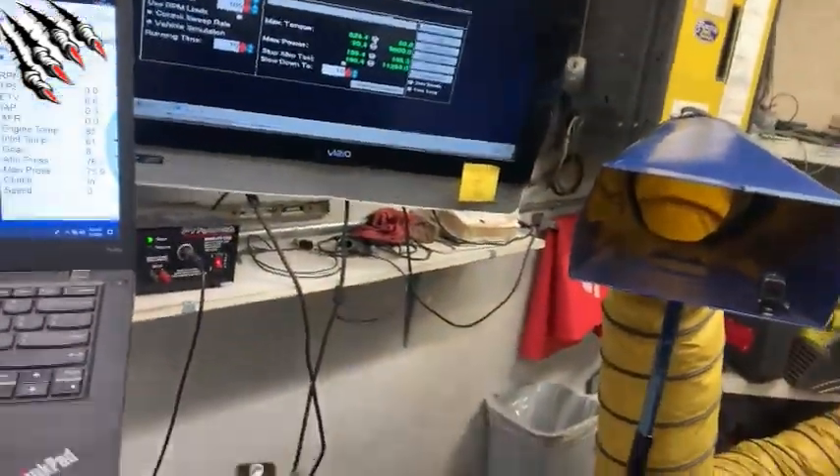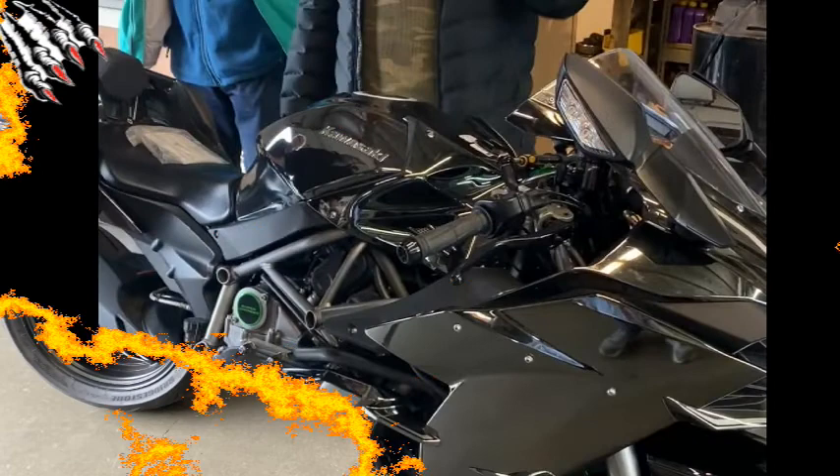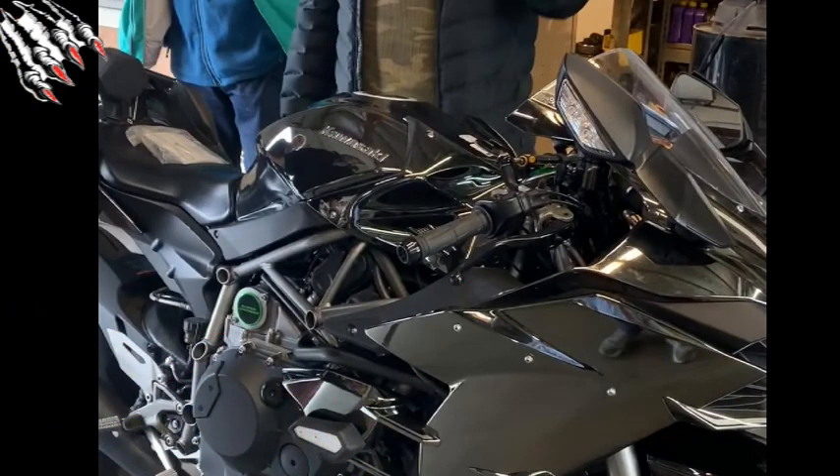Welcome back to another BRG profiling video. Today we're looking at James Menon's 2016 Kawasaki H2, the only supercharged motorcycle on the market today.